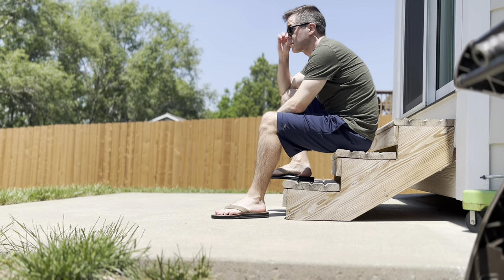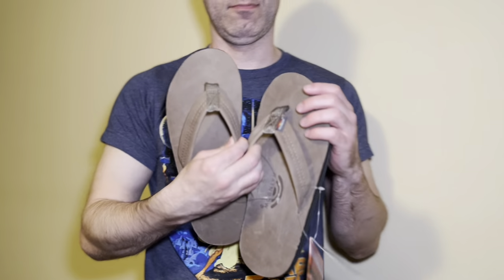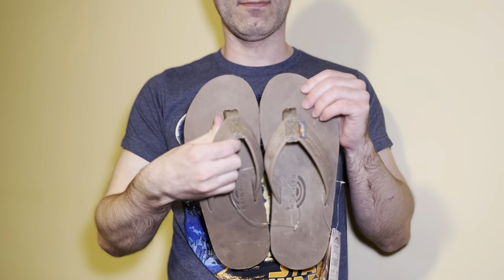Hey guys, Vaughn here. It's been a while since we talked shoes, so let me offer up to you these new sandals — the Luxury Leatherstone Gray Double Layer Arch from Rainbow.